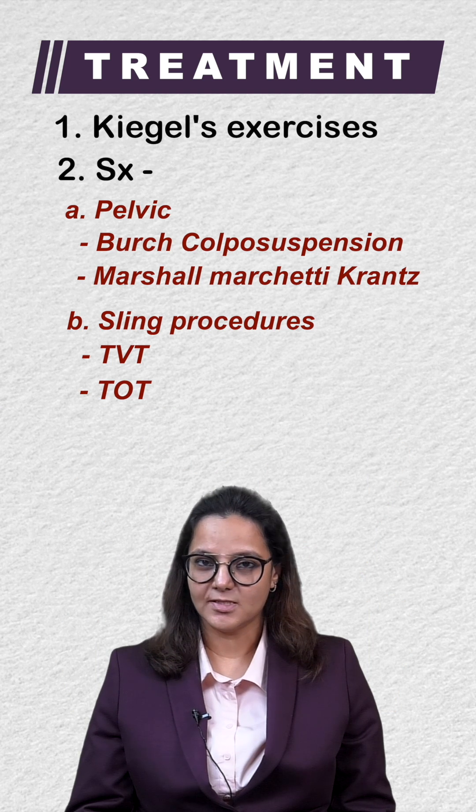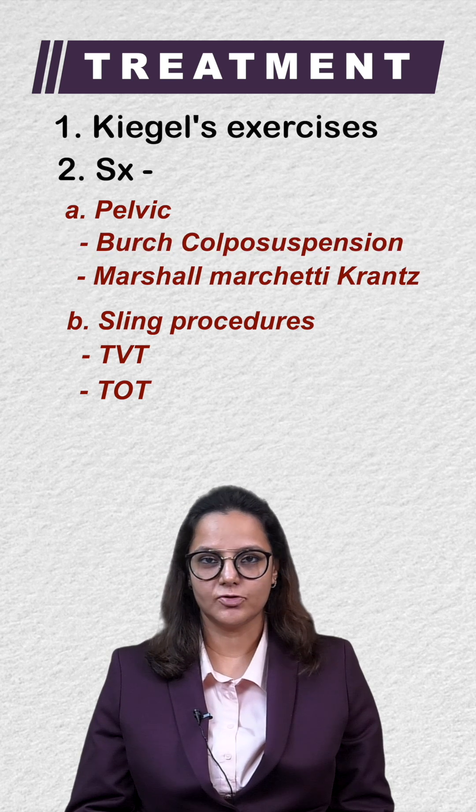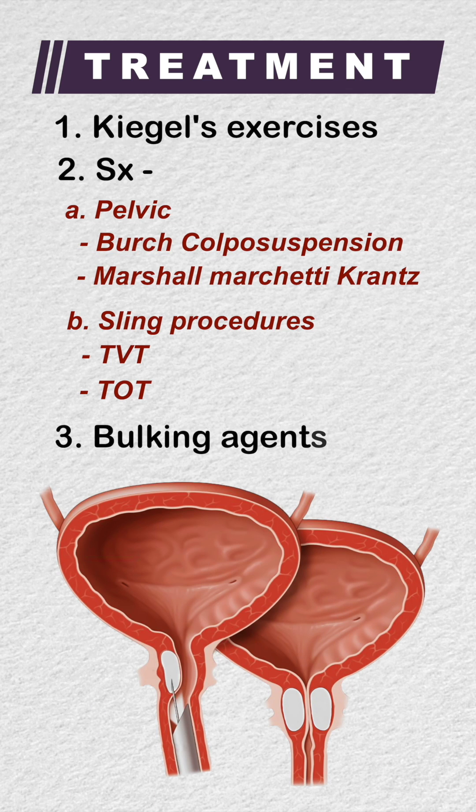There are many complications with sling surgeries, such as urinary retention and infection. Therefore, Burch colposuspension continues to be the treatment of choice. For non-invasive procedures, there are also bulking agents which are injected into the urethra so that it does not open up easily.